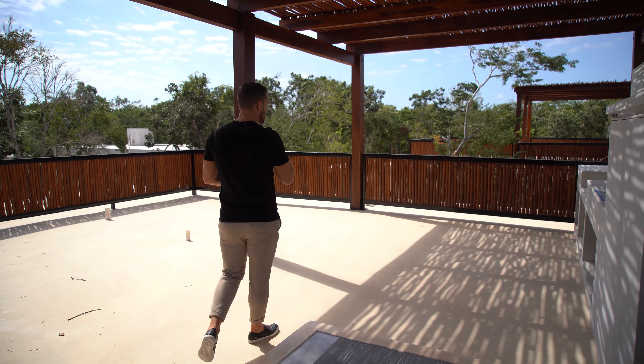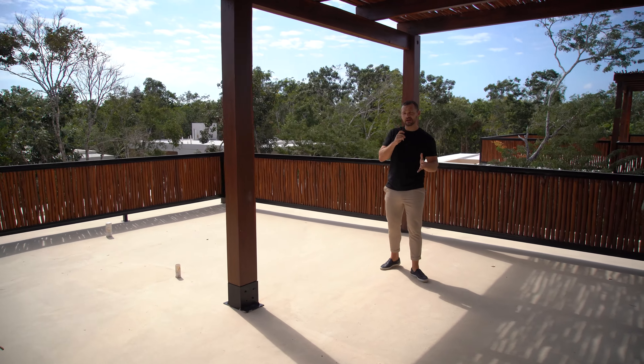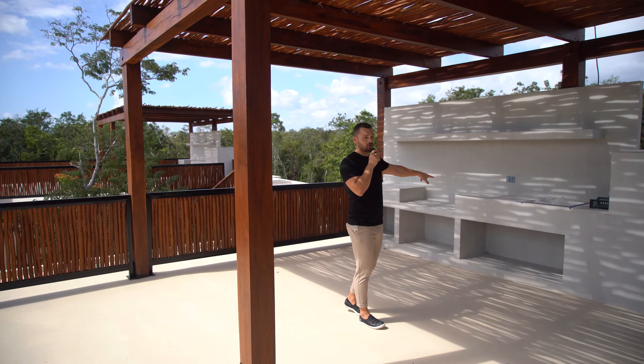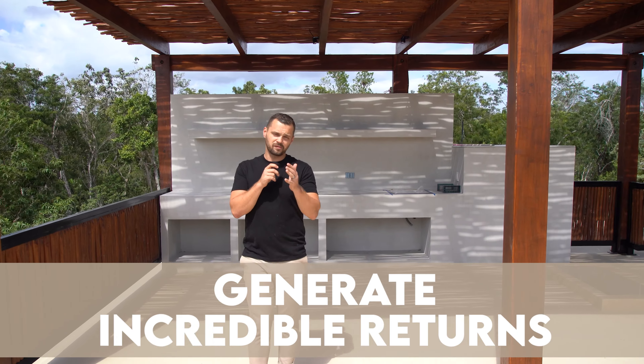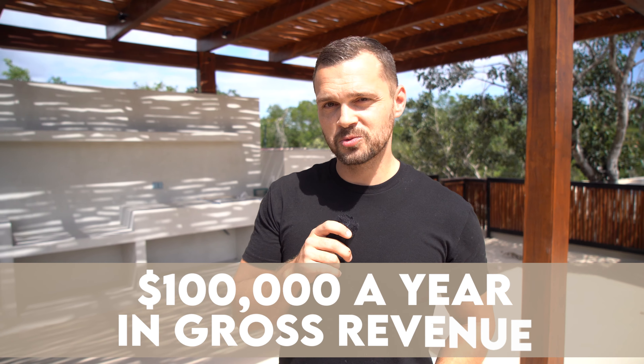We're on the rooftop of the last available villa in phase one, and it is massive. Take a look at how much space this villa has up here. You can have a jungle gym, a yoga area, watch the sunrise and sunset, have drinks, gaze at the stars, and there's a full barbecue and kitchen area as well. Properties like this generate incredible returns in Tulum — you can fit up to 14 people if you separate the bedrooms properly, and a property like this should easily generate $100,000 a year in gross revenue.